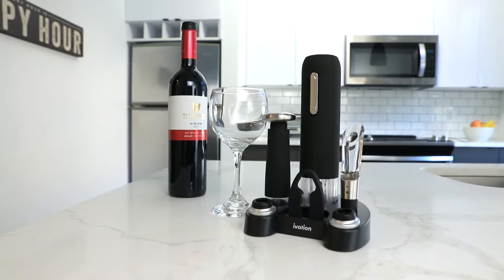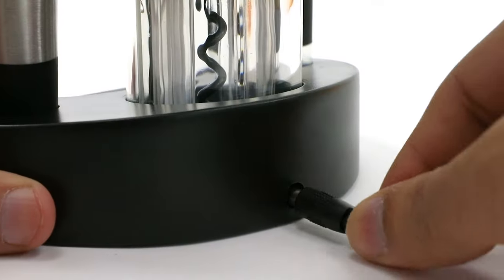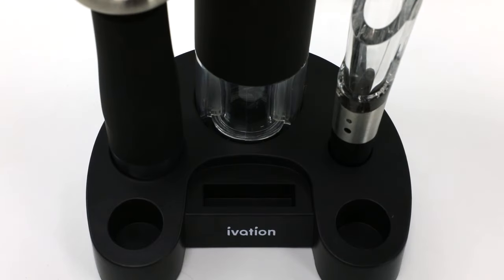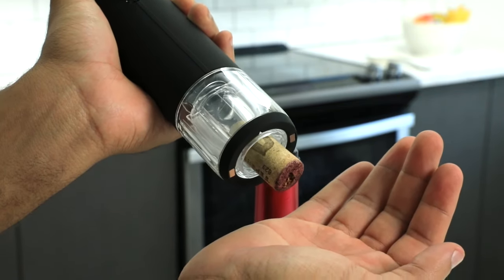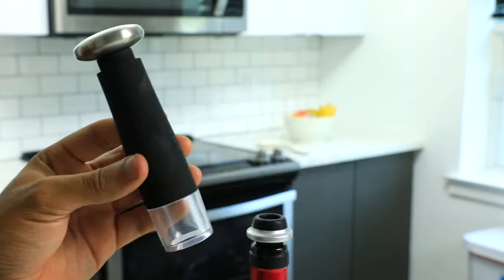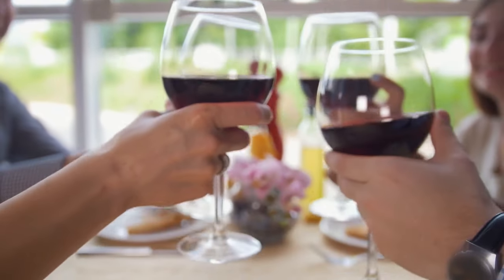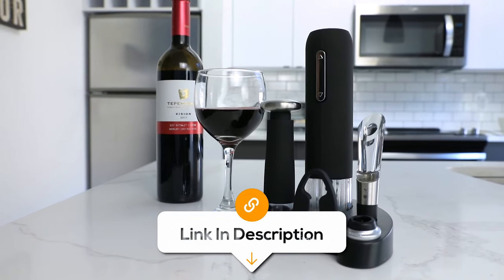The Ovation Wine Gift Set is a wine lover's dream come true, offering a complete wine accessory package. This set includes an electric wine bottle opener, a wine aerator, a vacuum wine preserver, two bottle stoppers, a foil cutter, and a charging base. The electric wine bottle opener effortlessly opens wine bottles with the push of a button, making wine enjoyment a breeze. The wine aerator enhances the flavours and aromas of your wine, while the vacuum wine preserver keeps your wine fresh for longer. Whether for yourself or as a gift, this all-in-one set ensures a premium wine experience, taking the hassle out of wine opening and preservation.